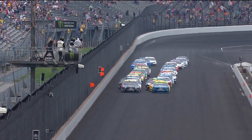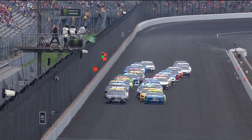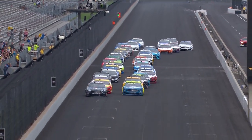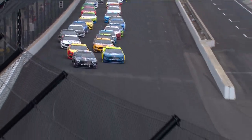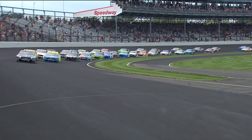Kevin Harvick and Paul Menard in the front row, bringing the field to the green flag. The Brickyard 400 is underway. Two by two, fighting for position. Harvick has the advantage as he goes into turn one. Kevin Harvick will break free of the field and break into the clean air.